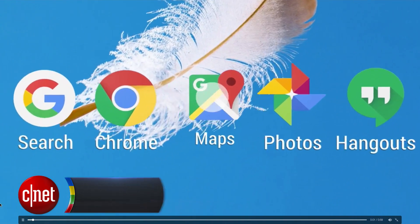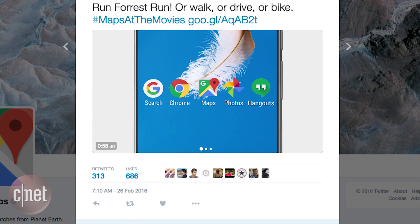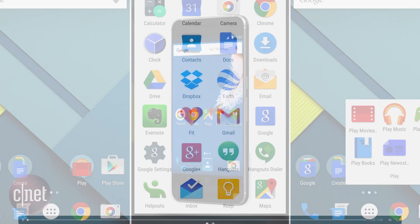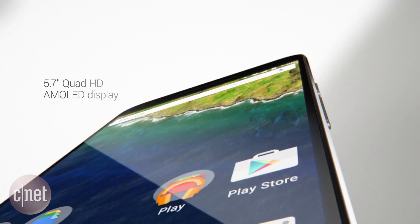Google might have just leaked out the first sneak peek at Android N after a tweet from their Google Maps account freaked out people with a video that appears to showcase a Nexus 6P without the standard Android app drawer that we're used to having — that circle with two rows of dots that takes you right into your apps — but it's not in this video.